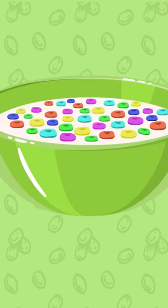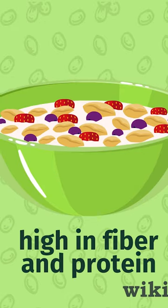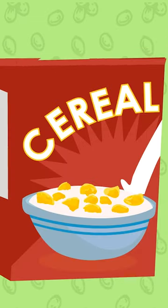Choosing the right cereal is crucial — sweet options are high in sugar, while healthier options are high in fiber and protein. Consider milk alternatives like lactose-free or non-dairy options based on dietary needs. Closing the cereal packaging properly will prevent staleness and keep your cereal fresh for next time.